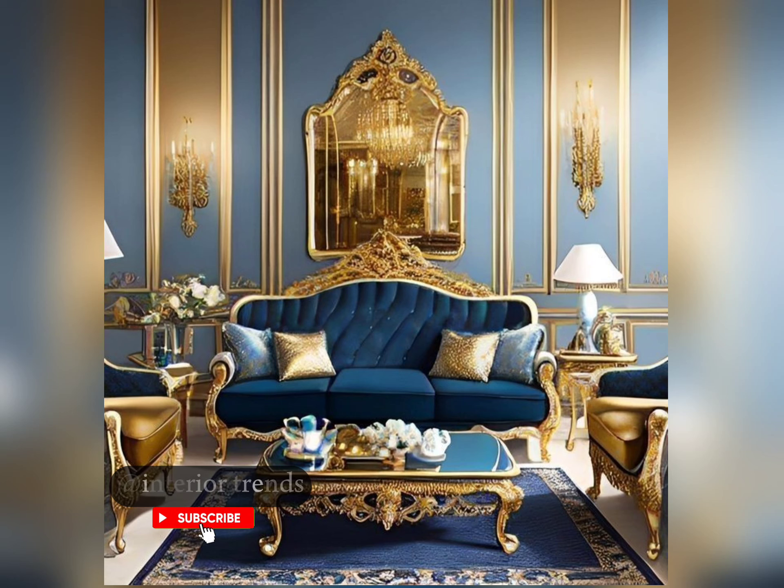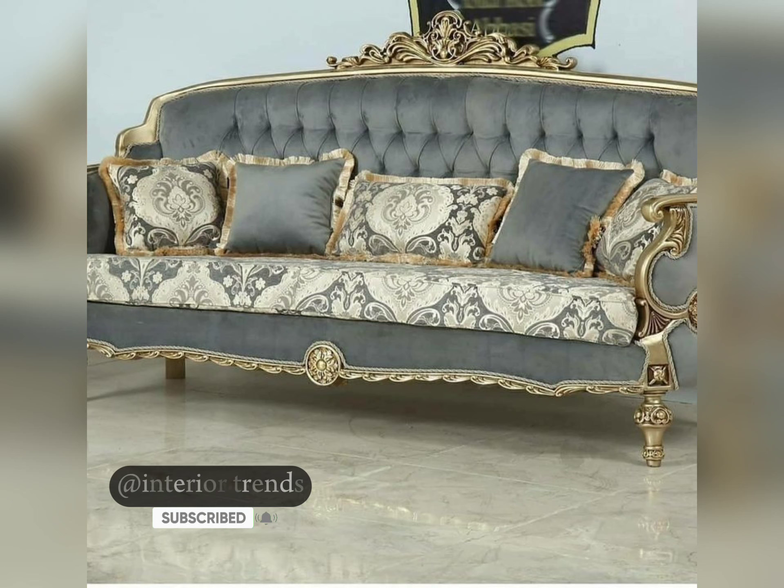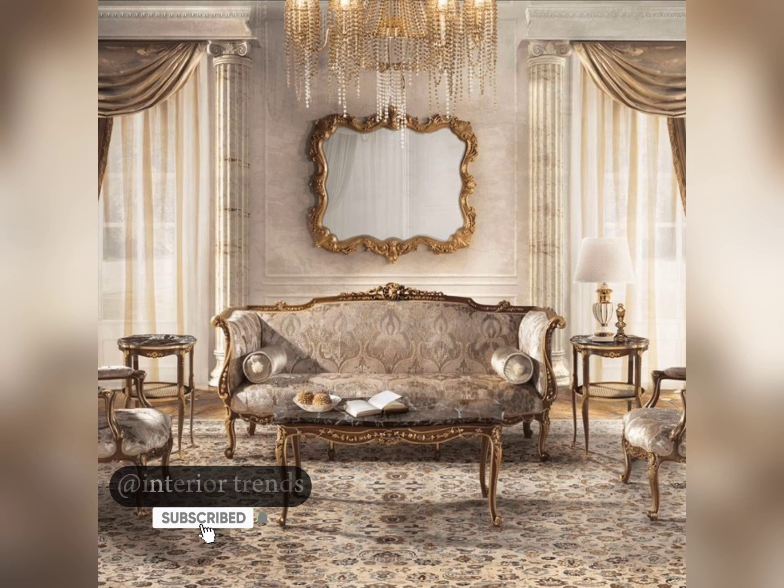Moving on to the mid-century modern style, characterized by clean lines and tapered legs, this style brings a retro vibe with a contemporary twist, ideal for those who appreciate a minimalist aesthetic and a hint of nostalgia.